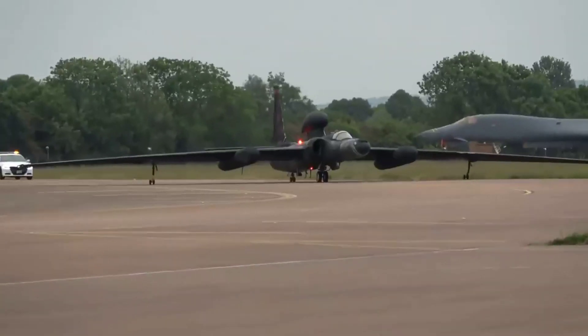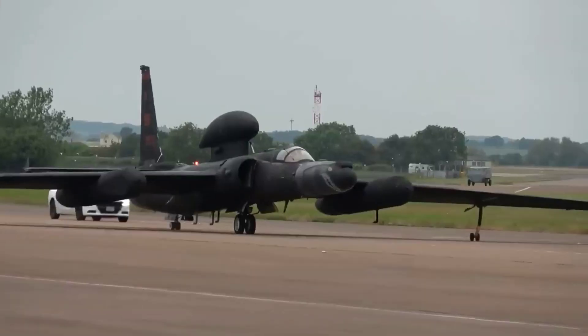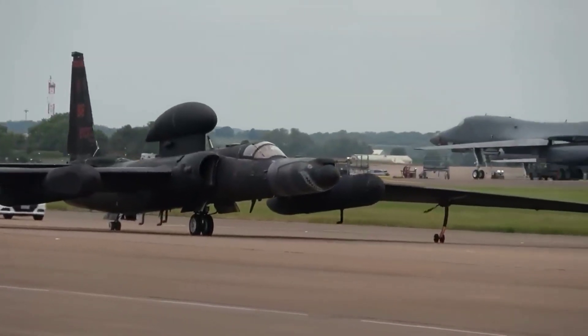The U-2 will be the USAF's first aircraft fully compatible with the OMS architecture, once ongoing testing is completed and the fleet is upgraded.